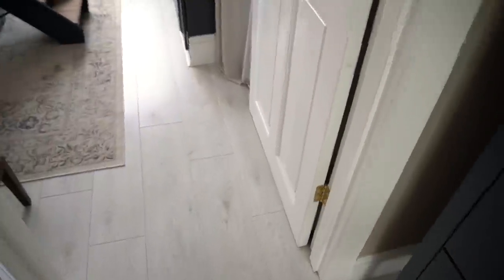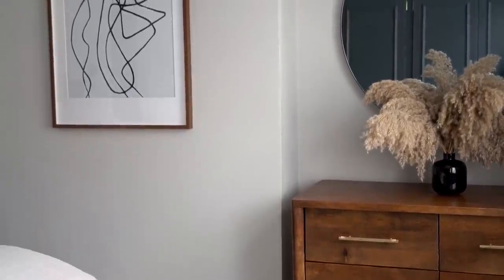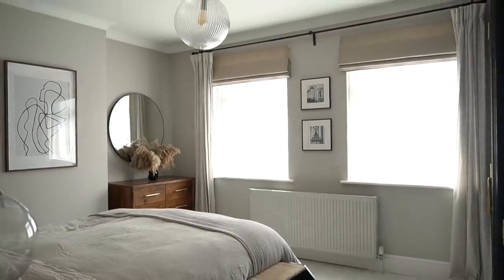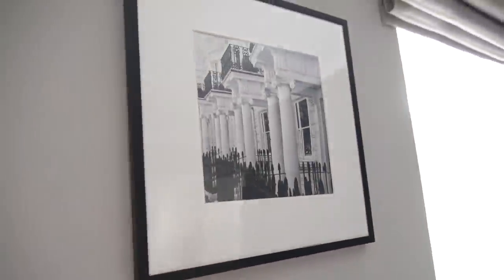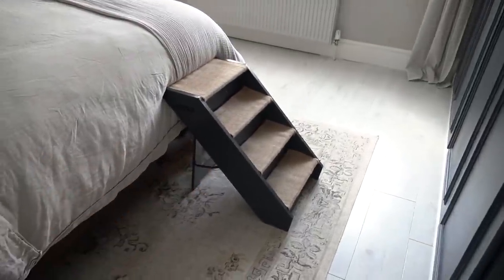Now if we head up the stairs into our master bedroom — this is where Simon and I sleep. We've known we were going to be moving for quite some time, so there are things in this room I wouldn't have kept long term, like this picture and the wires on our bedside tables. These pictures over here were never supposed to be permanent — just sort of place markers. But I love this room; it's really calming. I love the colour. Paint colours will be listed in the description box.